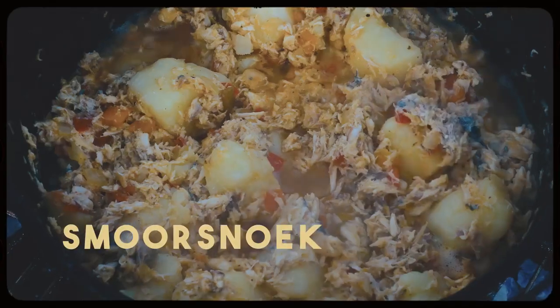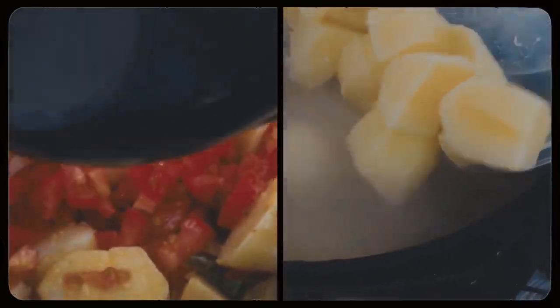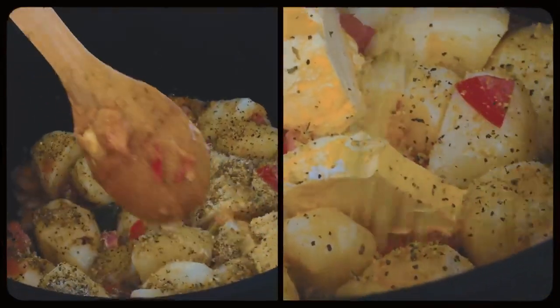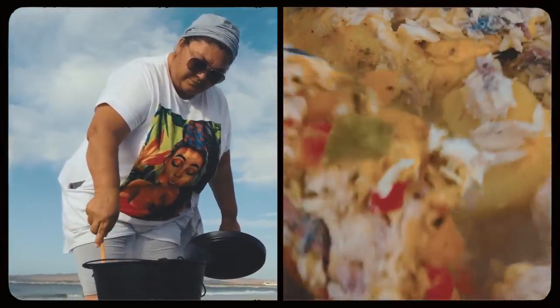And then you have this in here — what is this? Smoor snook. Butter, a colorful array of bell peppers, garlic, onion, potato, and tomato come together in a pot to share this tongue-twisting dish that bears an Afrikaans name. Do all of you speak Afrikaans? Yes, and English. The veggies are dressed up with various spices and welcome the shredded snook, a type of fish. Tracy adds some water and lets the pot stew before bringing it to our picnic.